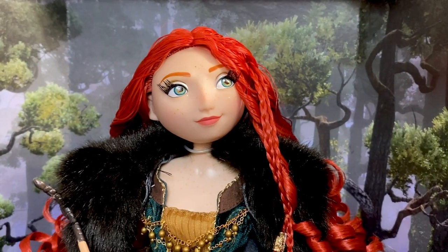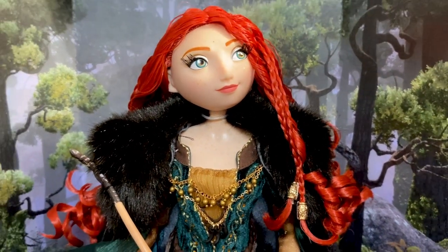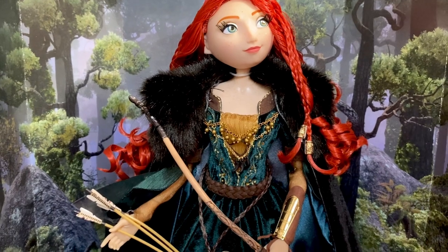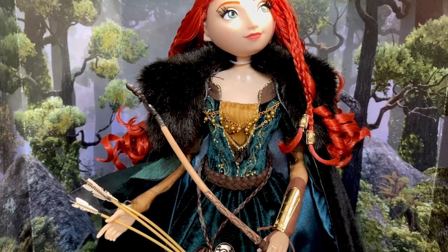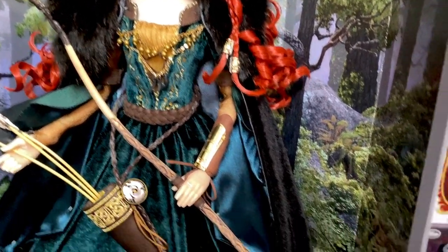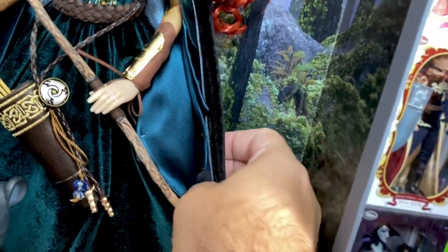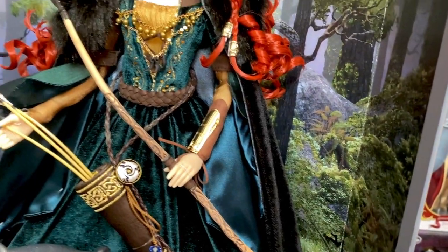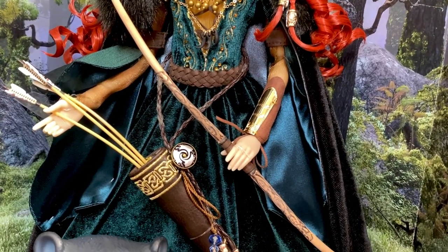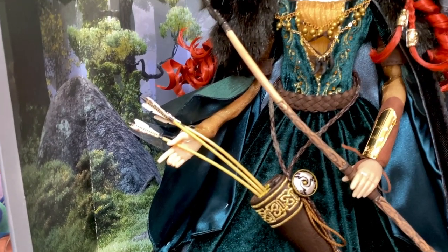She has blue-green eyes, an orange-red ginger-colored eyebrow, pale lipstick, and freckles scattered all over her face and on her chest — which I thought was a nice touch. She does have a cape, and I have a good feeling the Shop Disney version will not include it — very similar to how the D23 Vanessa had a cape but the regular release didn't. The cape goes all the way down, with a dark black-blue velvet on the outside and that blue-green — I call it Merida green — lining on the inside. Really really nice.